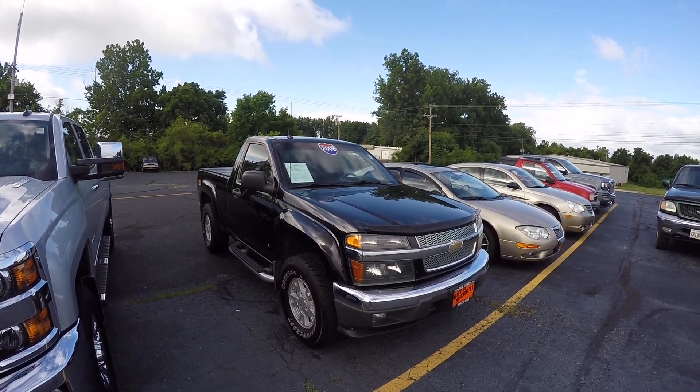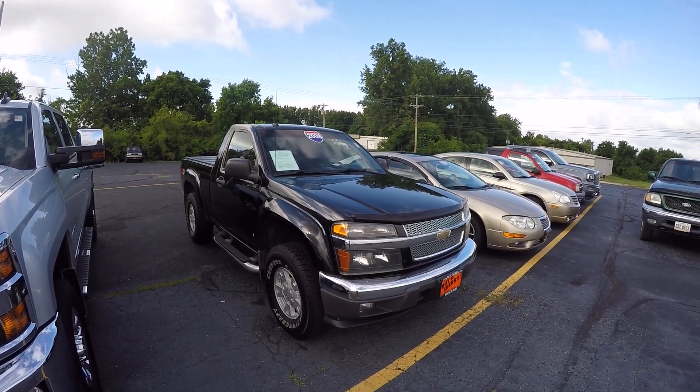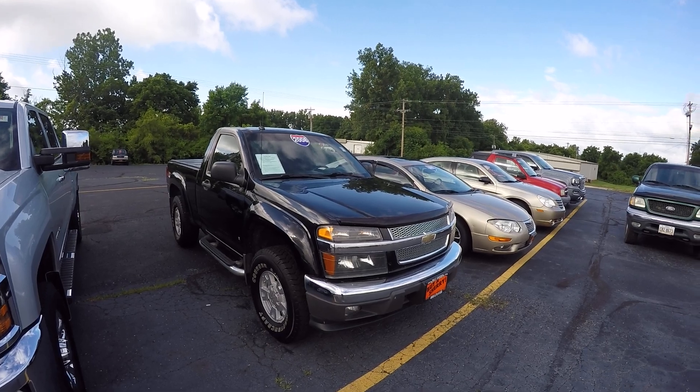Lucas Purton here at Paul Sherry Chrysler in beautiful Piqua, Ohio. Today we've got a 2008 Chevy Colorado, stock number CP15486BT.